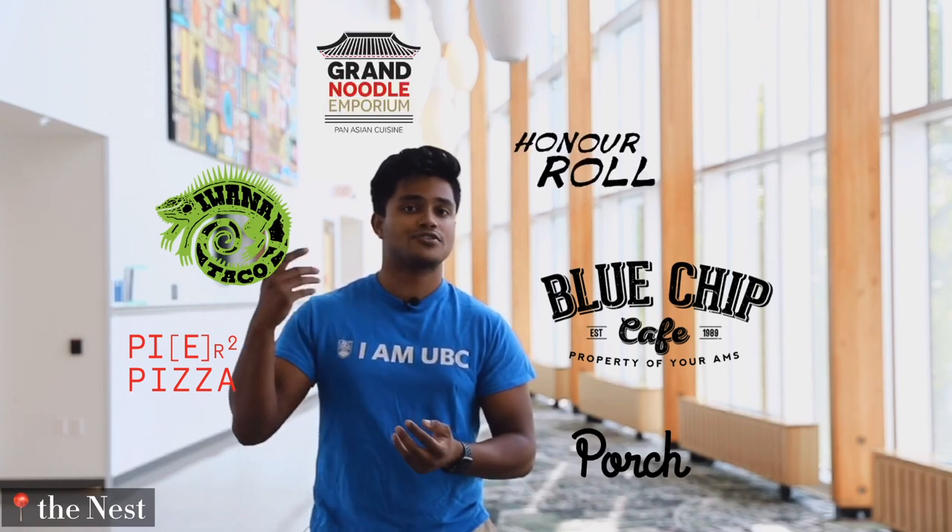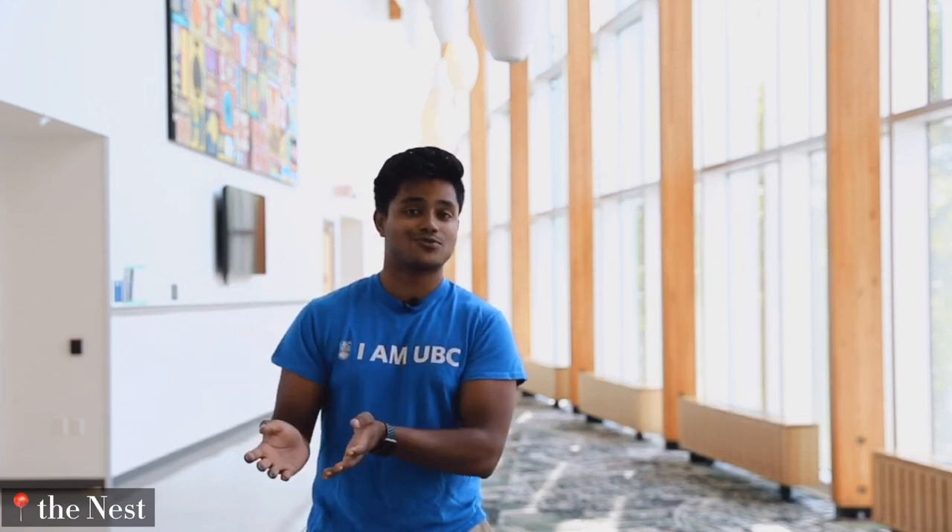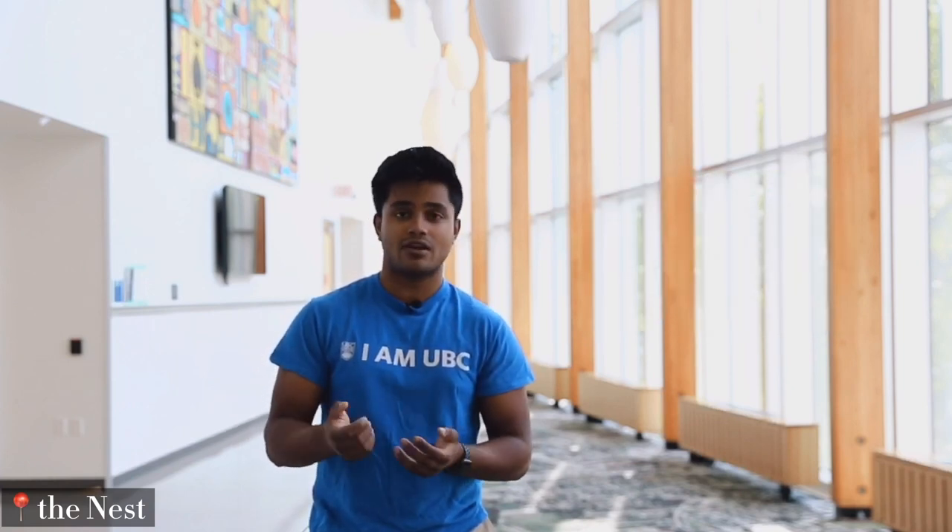Now we're here at the AMS Nest. It is a building meant for all undergraduate students, including science students, arts, commerce — you name it. Once you enter the building, you'll see a bunch of food places like Pyre Squared and Blue Chip. There's also a restaurant on the top floor called The Gallery. Fun fact: the food place called The Gallery is on the fourth floor, and then there is the actual art gallery on the third floor. The Blue Chip Cookie is one of the most popular places on campus, and the cookies are amazing — a little bit pricey, but amazing.